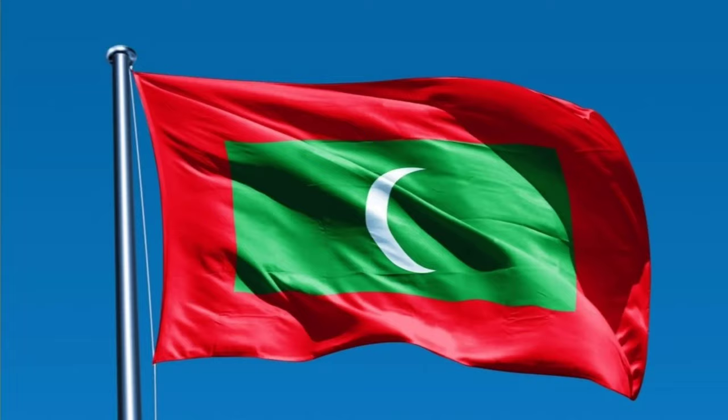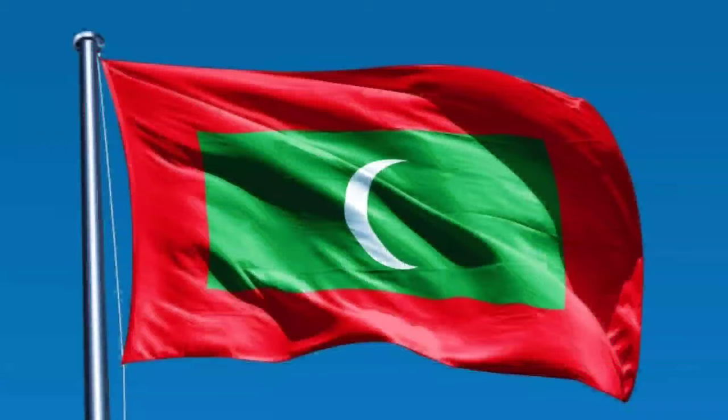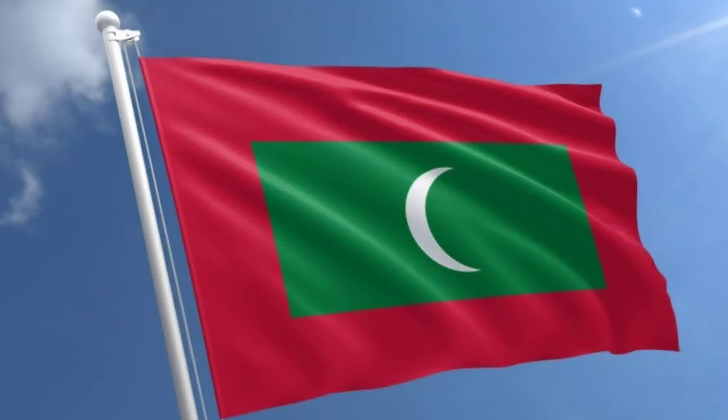The first is the national flag of Maldives. The flag of the Republic of Maldives is green with red borders. The closed side of the crescent is on the hoist side of the flag. It was adopted on 25th July 1965.